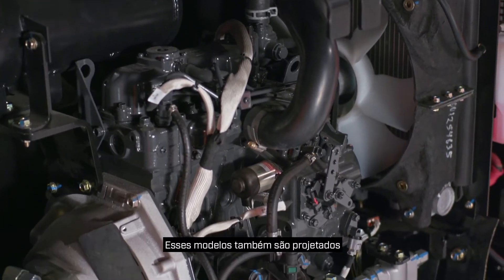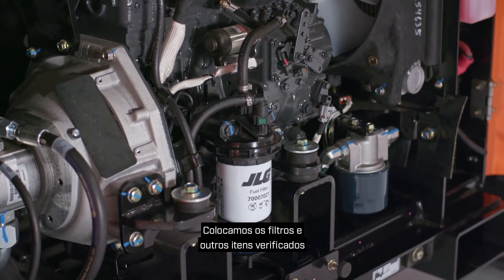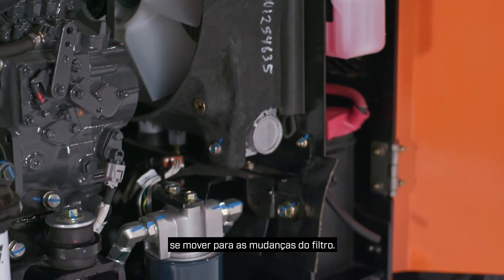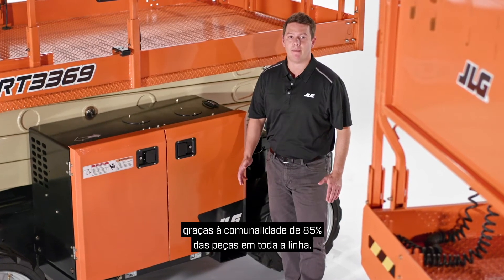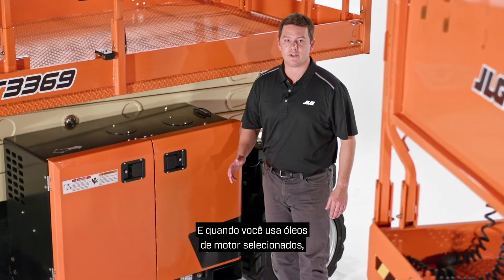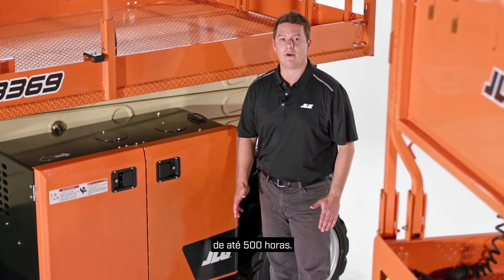These models are also designed for ease of serviceability. We've put the filters and other frequently checked items in a convenient location so the engine does not need to move for filter changes. You can also stock fewer parts and simplify service thanks to 85% parts commonality across the line. And when you use select engine oils, you can experience extended service intervals up to 500 hours.